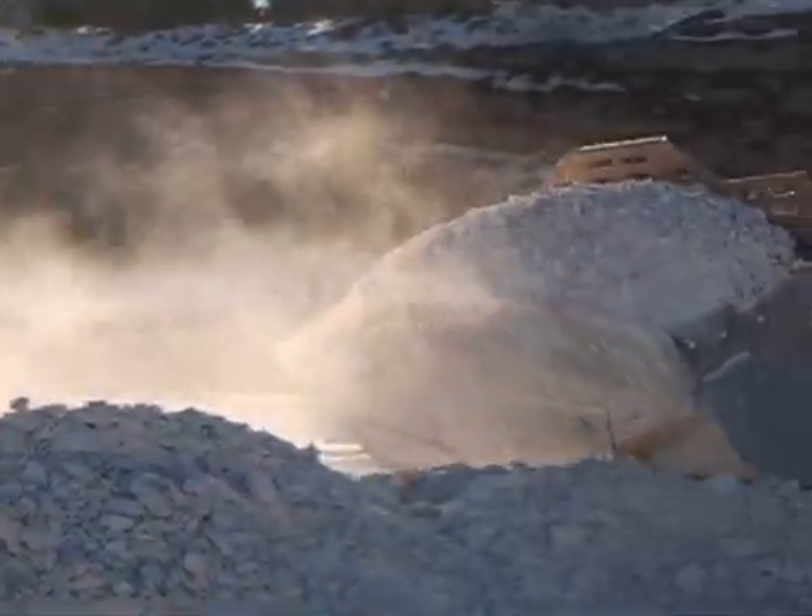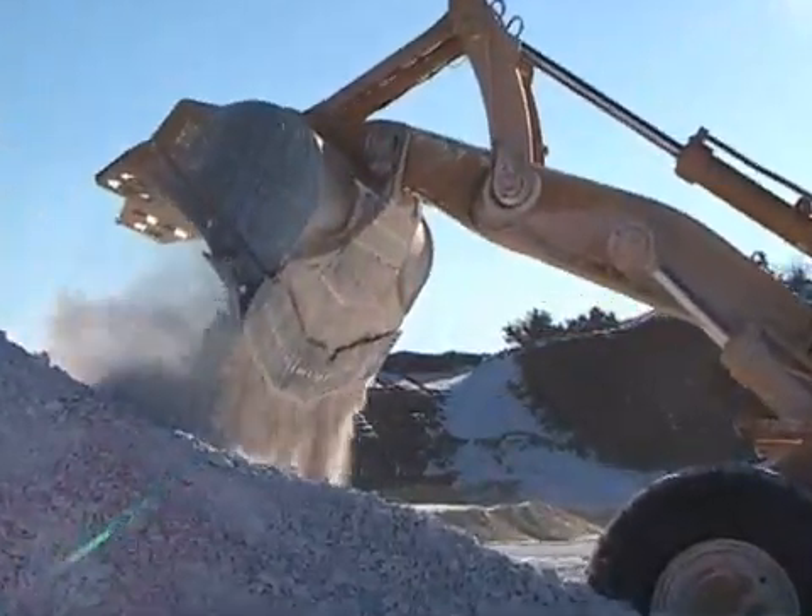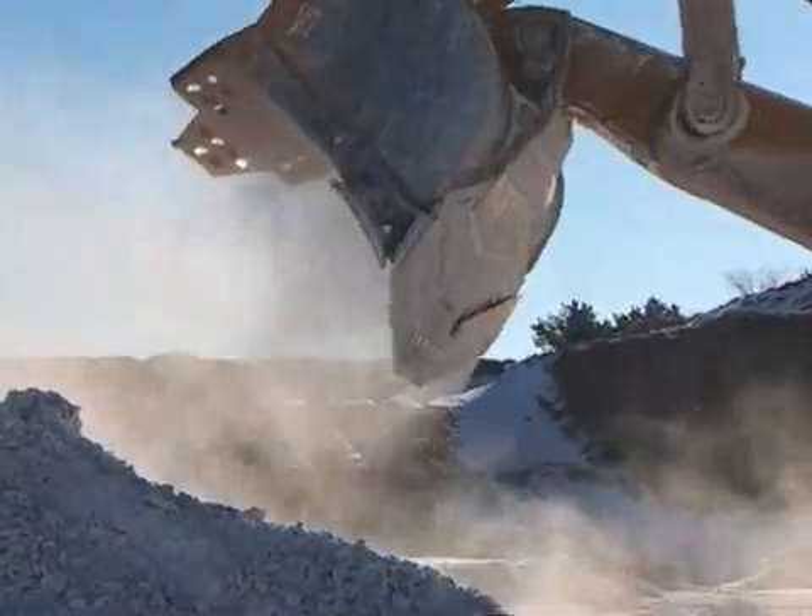Gypsum is also used as a soil conditioner, so the dust that we create that gets on the soil actually is beneficial to the soil and the plants.